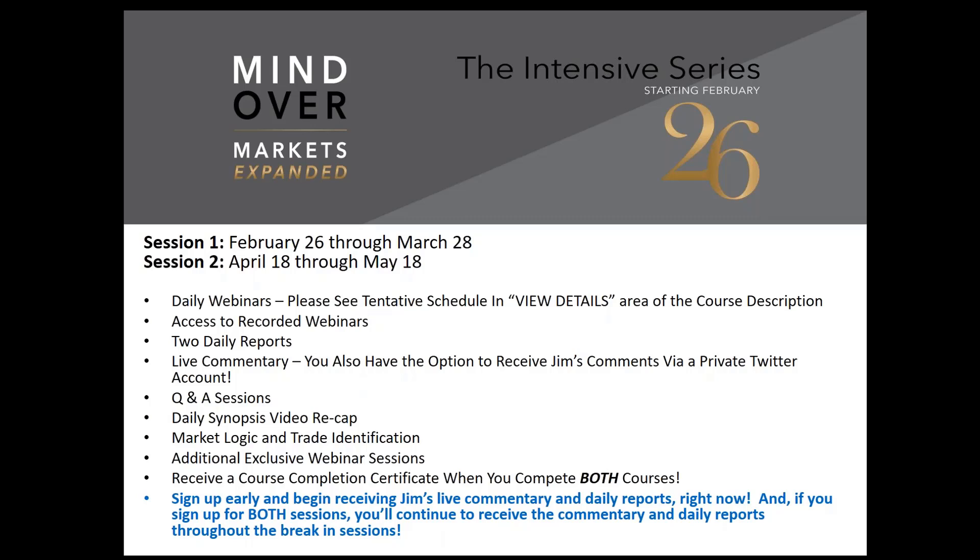Something we haven't really advertised: if you sign up, you can also get Jim's live commentary via a private Twitter account. If you have Twitter and want it on your mobile device with an audible ring so you know exactly what he said and when, you can sign up for that private Twitter account. There'll be Q&A sessions every week for clarification or additional questions. We'll also have a daily synopsis video recap — a time-lapse video with all of Jim's observations and comments pointed out, showing how the profile developed during the day. Right now we have over 61 hours of webinar scheduled just for session one alone.